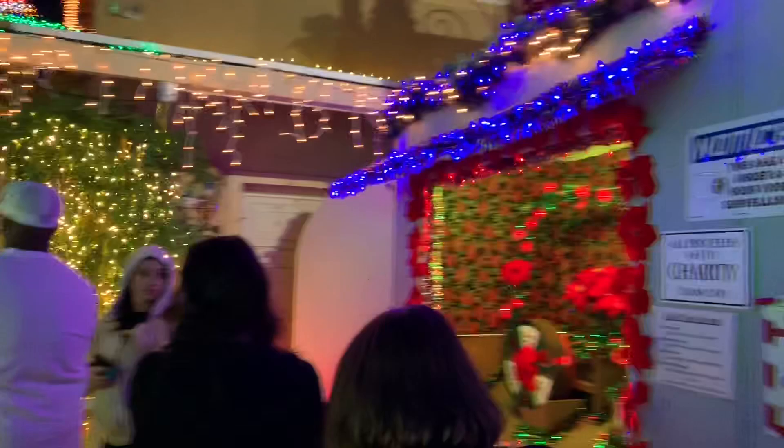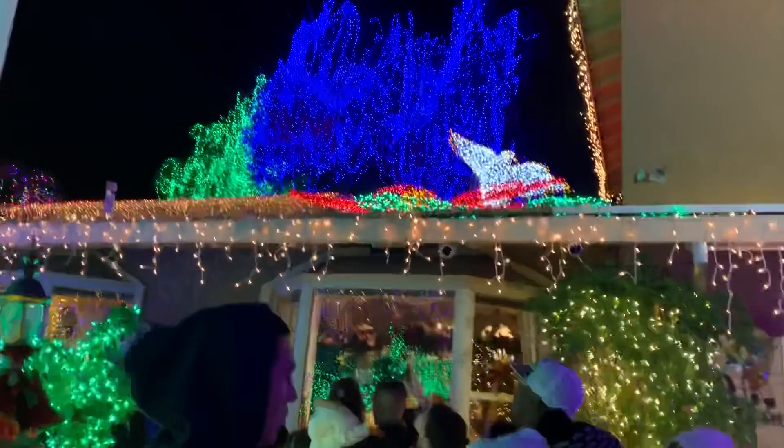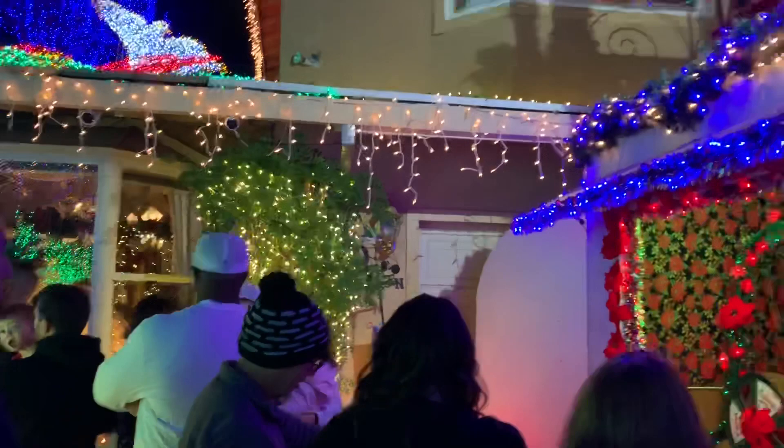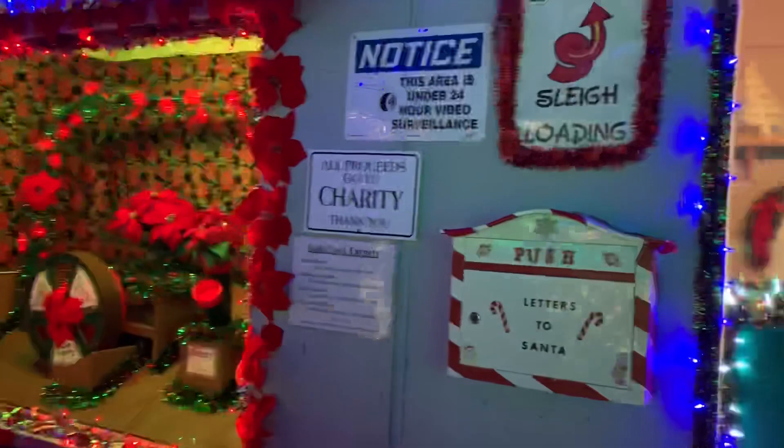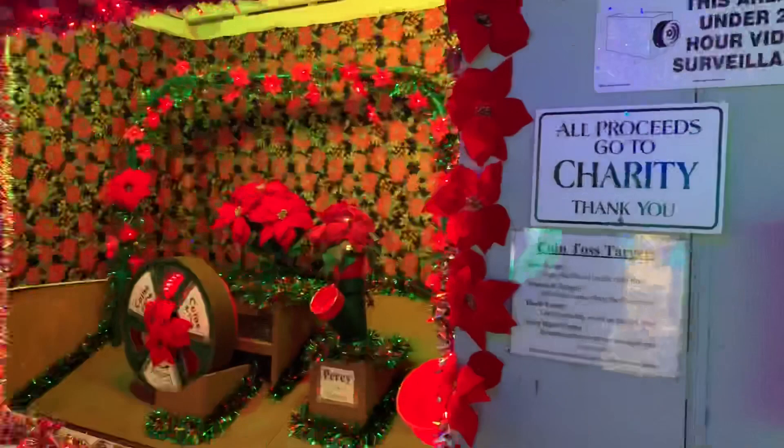Here's where you can donate if you want. This is actually the front of his house. Every year they've got everything set up, and this is the courtyard to his house. You can see everything up here. There's a corn toss, and if you wanted to donate, you could donate here.